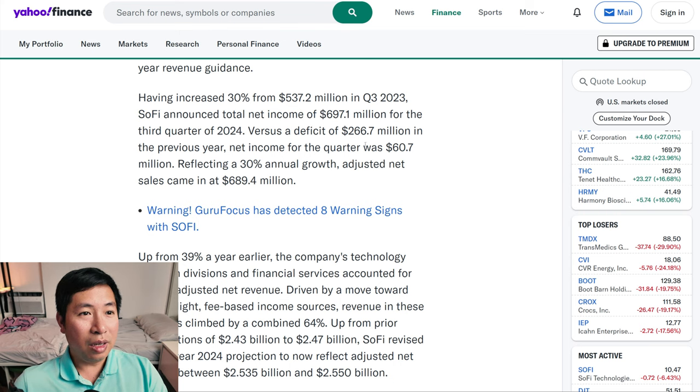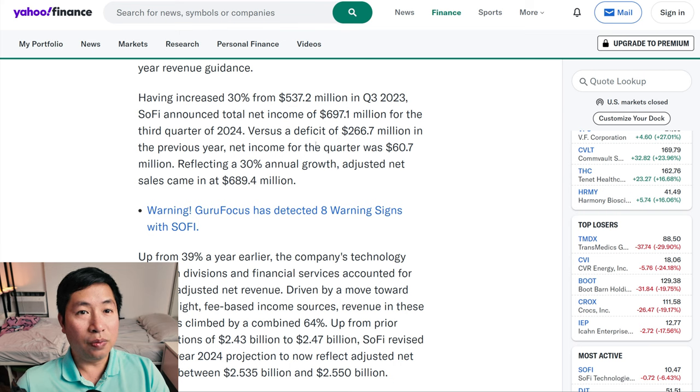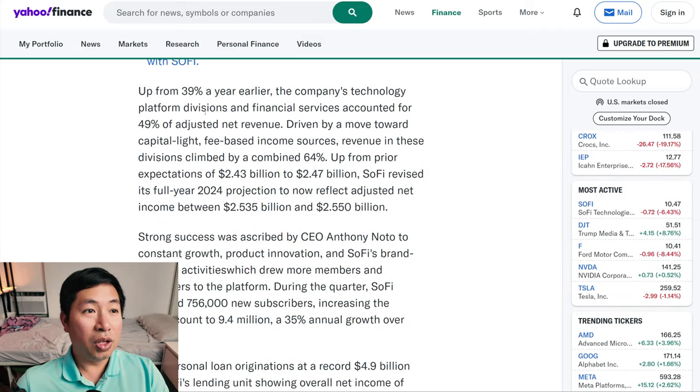Year after year, it went from a company that wasn't even making money to finally reporting its first ever positive EPS numbers. It's come a long way. Up from 39% a year earlier, the company's technology platform divisions and financial services accounted for 49% of adjusted net revenue, driven by a move towards capital-light fee-based income structures. Revenue in these divisions climbed by a combined 64%. SoFi revised its full year 2024 projection to adjusted net income between $2.535 billion and $2.55 billion.